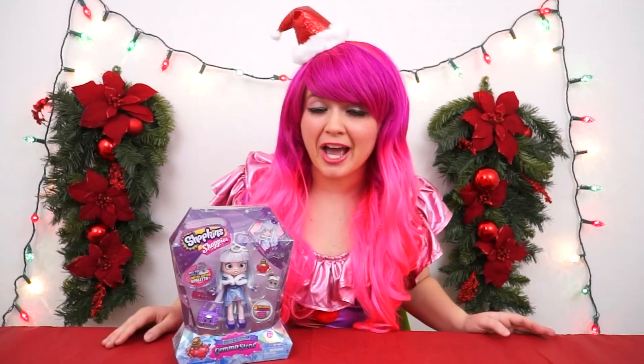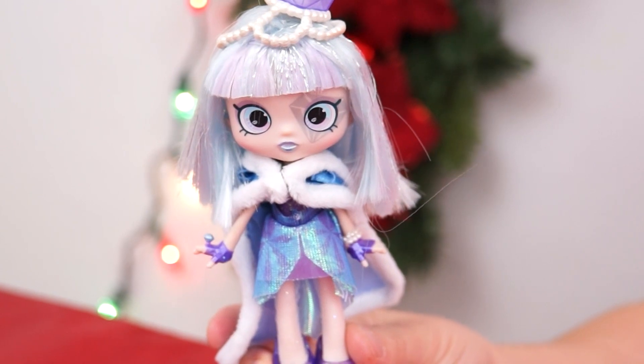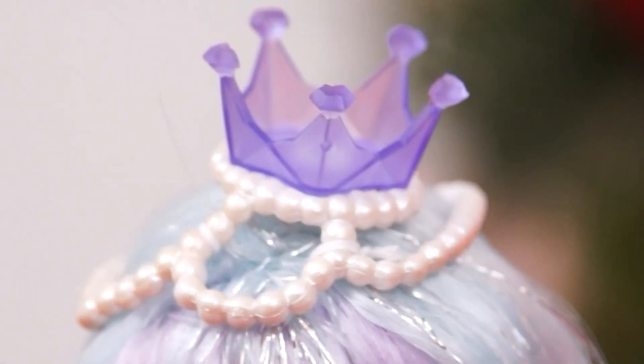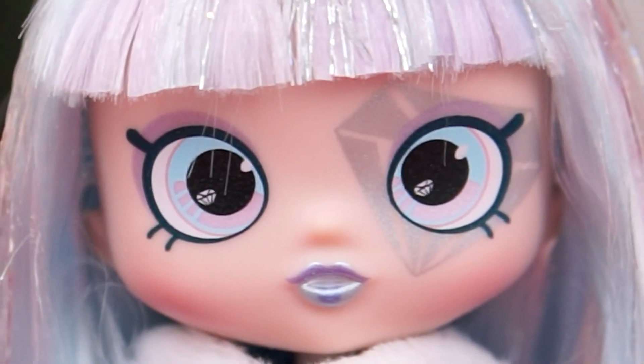Let's take Gemma Stone out of the box and get a better look at her! Here's everything out of the box — here's our new Shoppie Gemma Stone! I love how beautiful and shimmery she is! She's got sparkly blue and purple hair! And even a purple crown with pearls all over it! She has really pretty eyes!